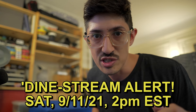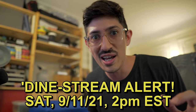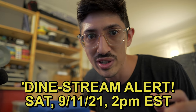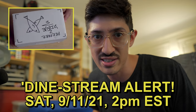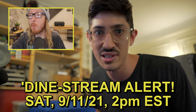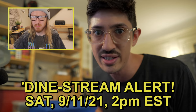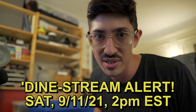Sorry to butt in, guys. Just a reminder there's a live stream happening this Saturday, 2 p.m. Eastern, September 11th, 2021. I'm going to open up Slow Jabroni's box of fun sardines. Be there, be square. Sorry if you missed it — that's just how it goes sometimes.